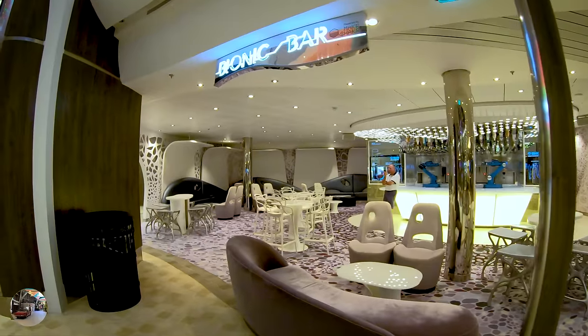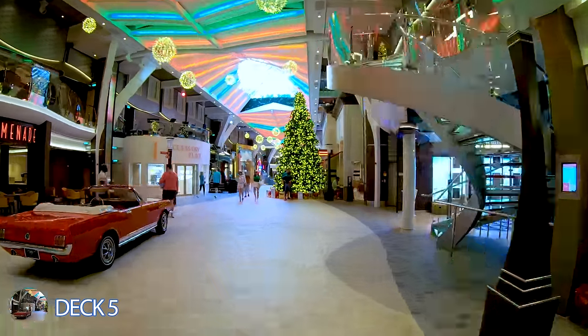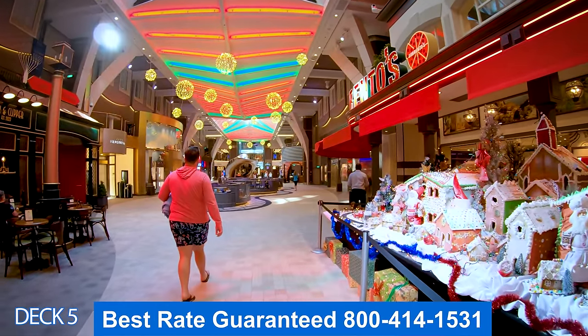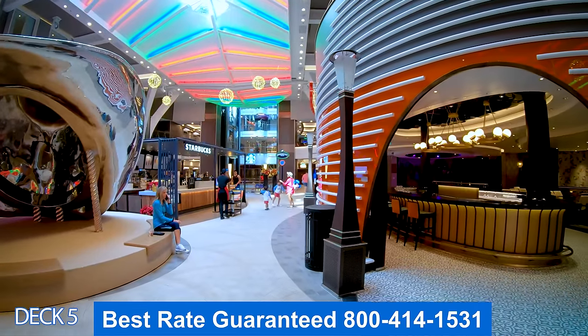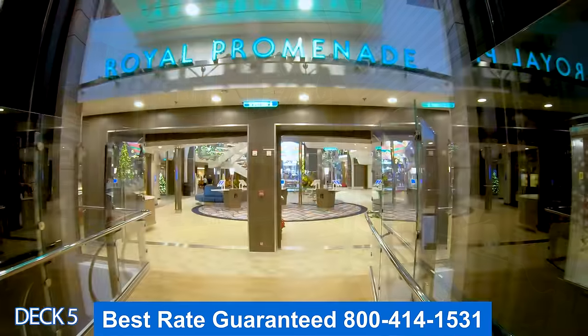Down to deck 5 now. To the right is the Bionic Bar, Rising Tide Bar, Cafe Promenade, an accessories place, Sorrento's, more stores, Valeros, and Starbucks. I'm fascinated by the Royal Promenade.